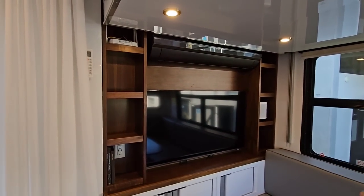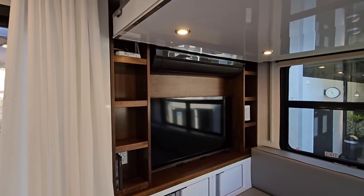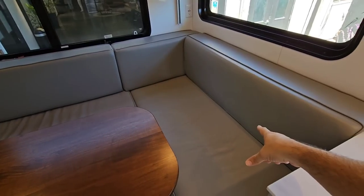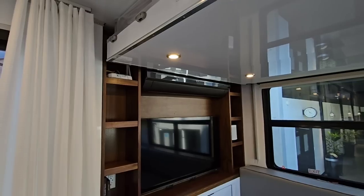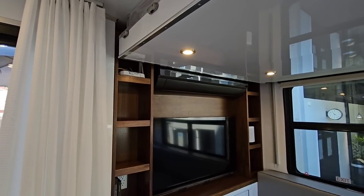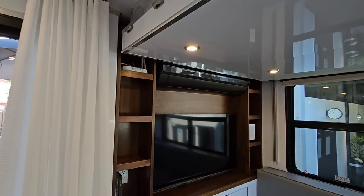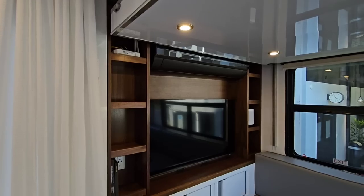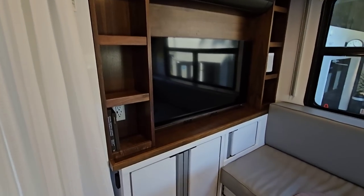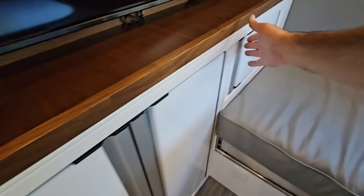You have an LG split system with two air handlers — one right here and one in the back — and the outside condenser unit is under here. This is technology people have been begging for in the RV industry: super quiet, super efficient. You can run both systems simultaneously along with just about everything else and not even put a dent in the charging capabilities of the solar and batteries. You've got your smart TV here and more cabinetry — all adjustable shelves. They take advantage of about every spot for cabinetry, with beautiful wood accents throughout.